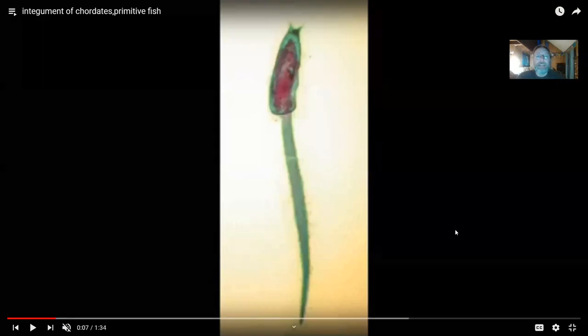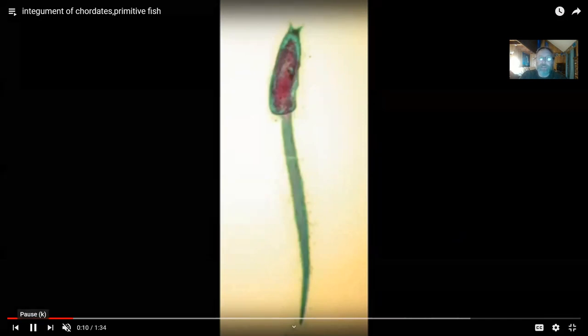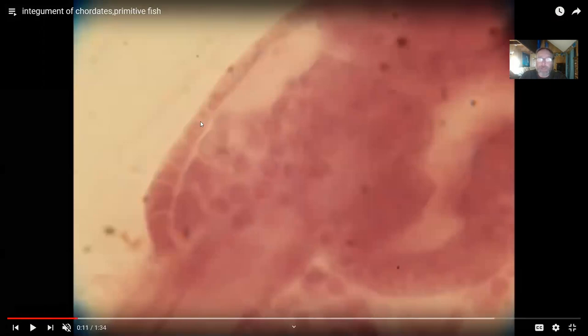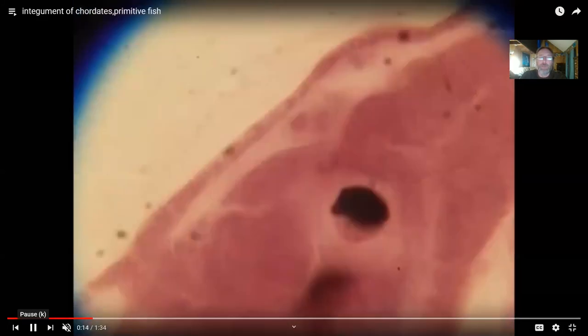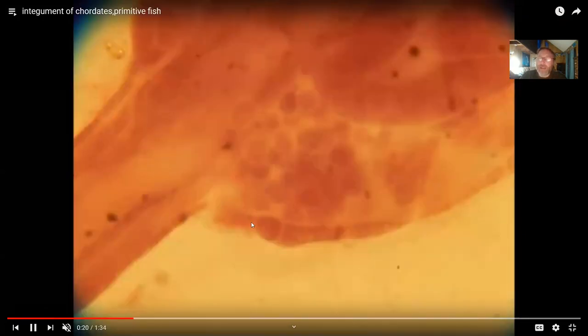If one were to consider the integument of the vertebrates, it would be reasonable to start with the chordates, which are the closest biological relatives of the vertebrates. Looking at a tunicate larva, you'll notice that the epidermis is composed of epithelia, but only a single layer of cells. This is unlike the epithelia of vertebrates, where it is a stratified epithelia composed of many layers. So that is a difference.